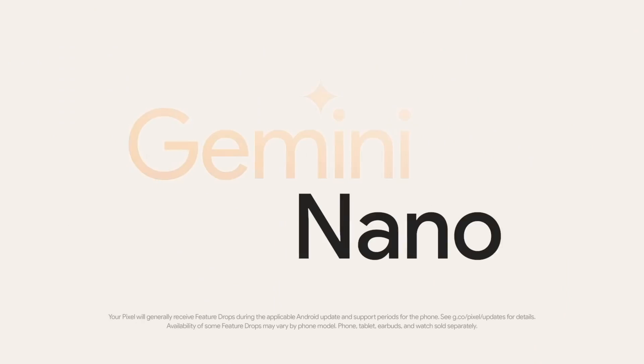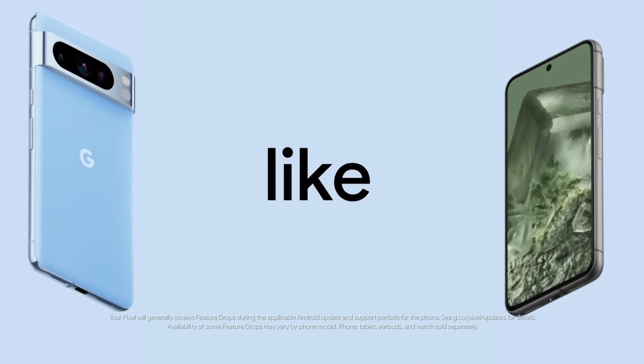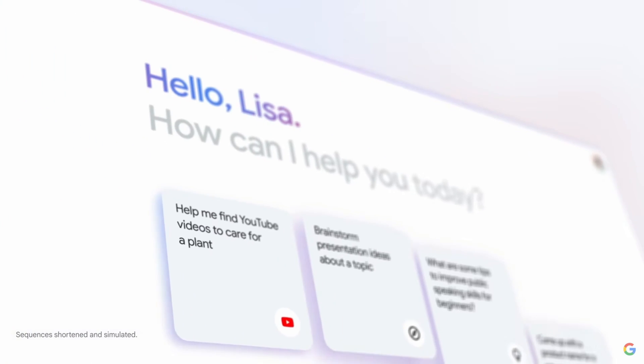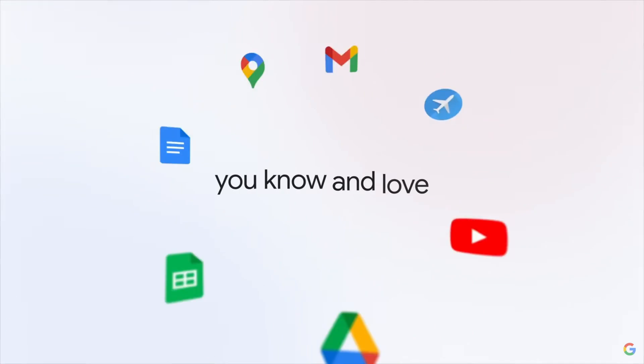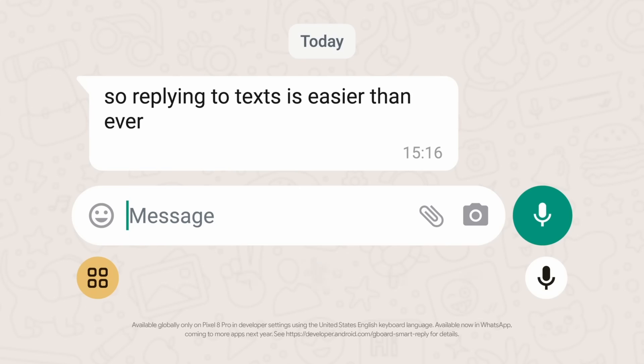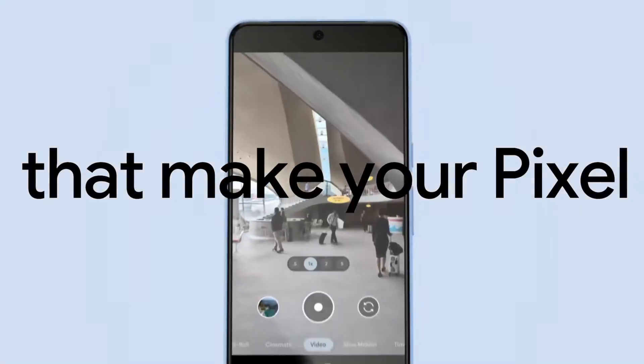As part of the December Pixel feature drop, the Pixel 8 Pro got a handful of new features running Gemini Nano actually locally on the device. That is a big distinction, because currently almost every modern AI thing you do — like Magic Editor — is happening in the cloud. Gemini itself, the assistant replacement, is running in the cloud. But this Gemini Nano integration to the Pixel 8 Pro runs directly on the device, doing things like summarization in your recorder app and smart replies for Gboard. It's supposed to roll out into more features later on, but as of December, that is what it's currently doing locally on the device.